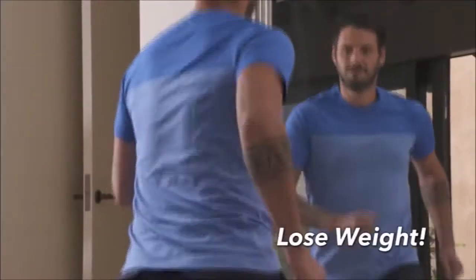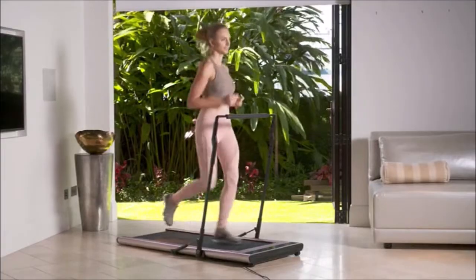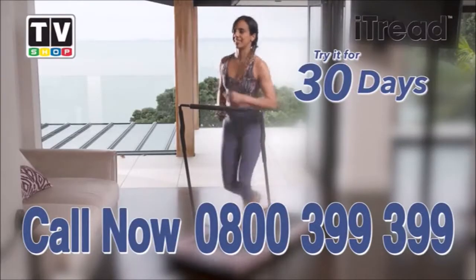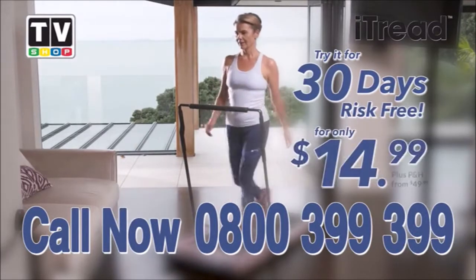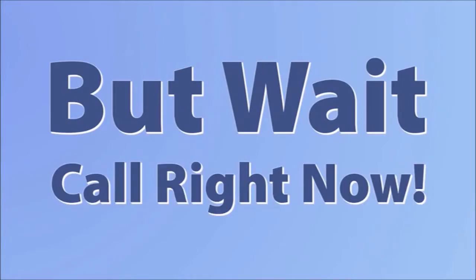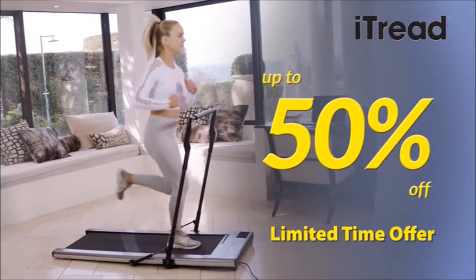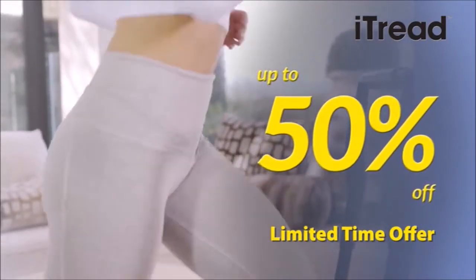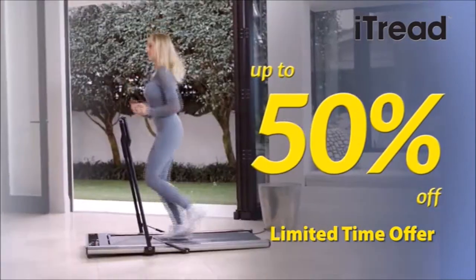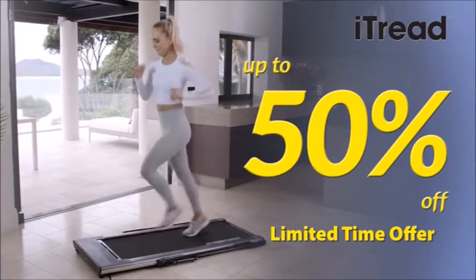How much would you expect to pay to lose weight, feel great and live a healthier, happier life? Don't answer, because here today we've worked out a very special offer for our viewers. You can try iTread in your own home for 30 days, risk-free, for only $14.99. But call right now and we'll give you up to 50% off — that's half price. That's an incredible offer. Now it's more affordable than ever to begin that healthy lifestyle you've always wanted. But hurry, there are only a limited number of iTreads available at this heavily discounted price, so don't miss out.